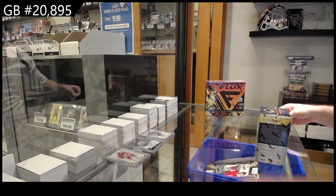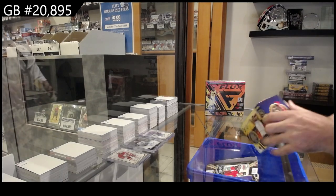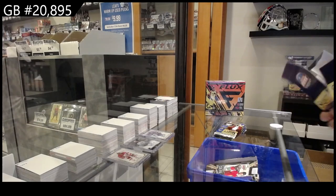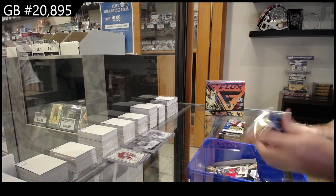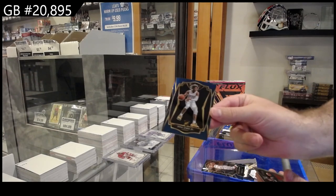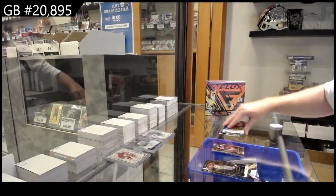Oh, 20,895! We got Select, obviously. Cup 23-24 might very well top it. We got a Car Lewis Jr. rookie for the Pelicans and a Trey Young Select Company for the Hawks.